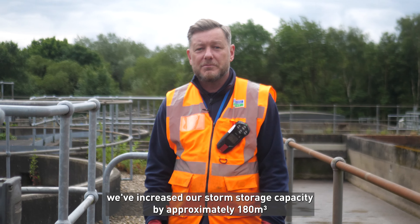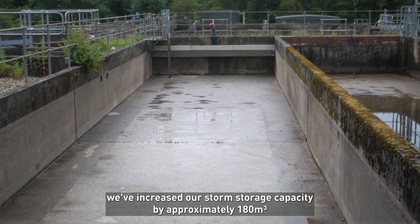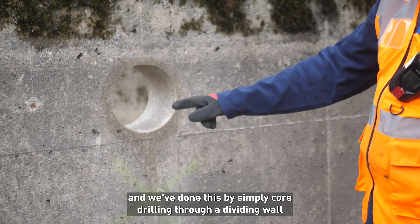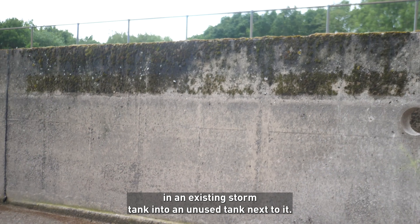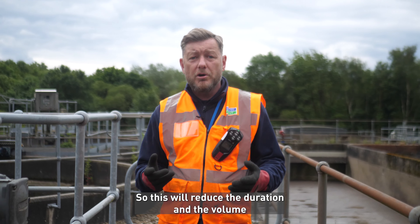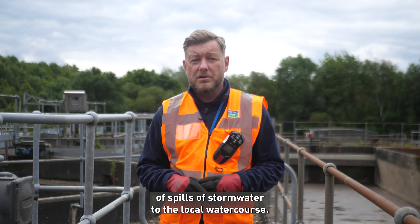Here at Huthwaite Sewage Treatment Works we've increased our storm storage capacity by approximately 180 cubic metres, and we've done this by simply core drilling through a dividing wall of an existing storm tank into an unused tank next to it. This will reduce the duration and the volume of spills of stormwater to the local watercourse.